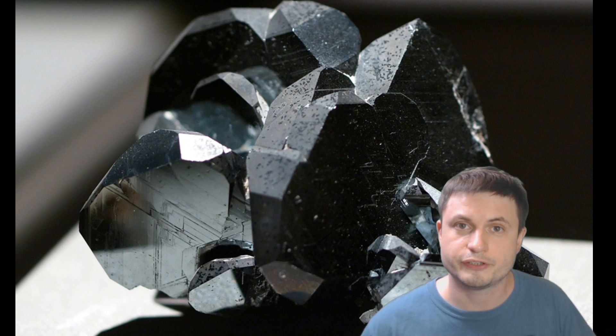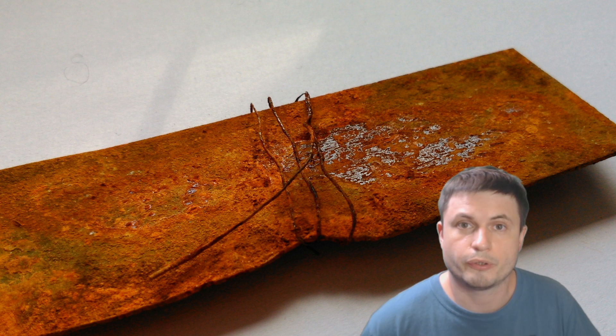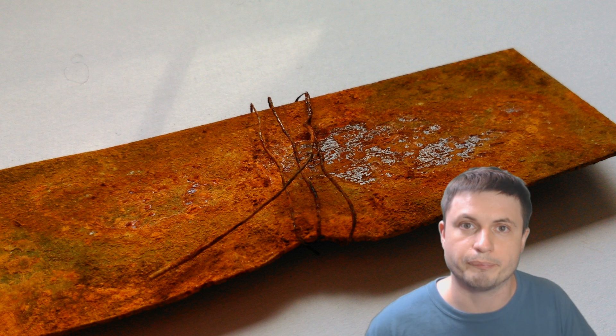Hematite is essentially ferrum oxide, or iron oxide, or as it's more commonly known, rust. Rust on earth is very very common, but we don't really expect to find it in a lot of other places, mostly because oxygen is necessary for this to form. And a lot of other conditions are also necessary for rust to actually actively form as well.